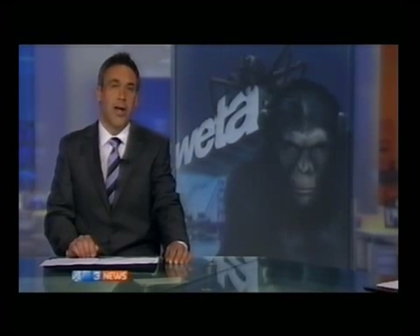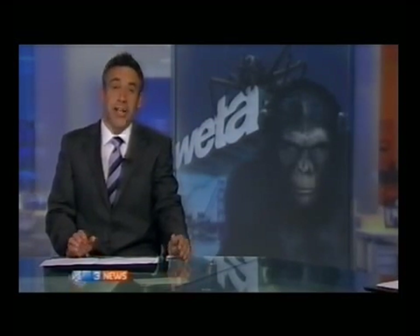It's not often Weta Workshop opens its inner doors, especially to journalists, but one of their surprise hits, Rise of the Planet of the Apes, is being released on Blu-ray and they wanted to show off the technology that made it such a success. Our own David Farrier was invited inside to learn how to be a monkey.